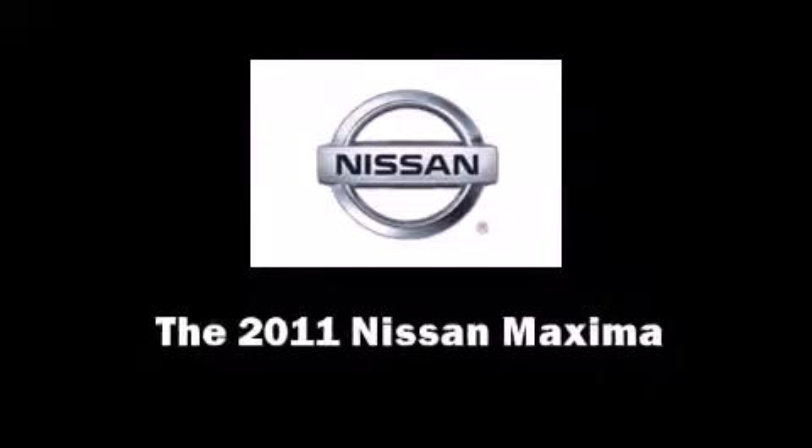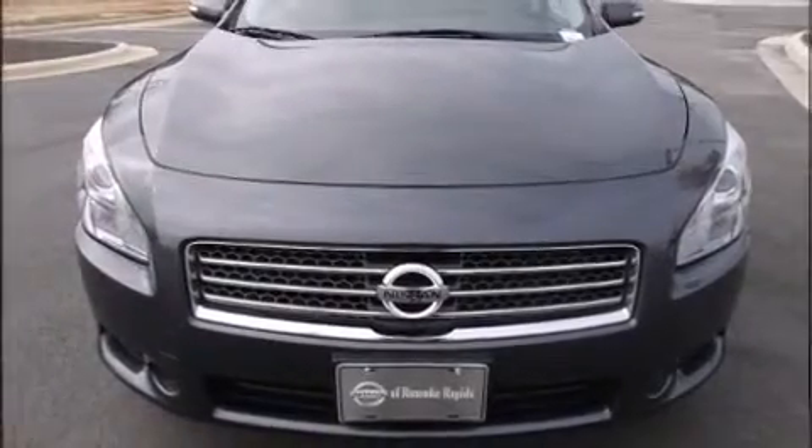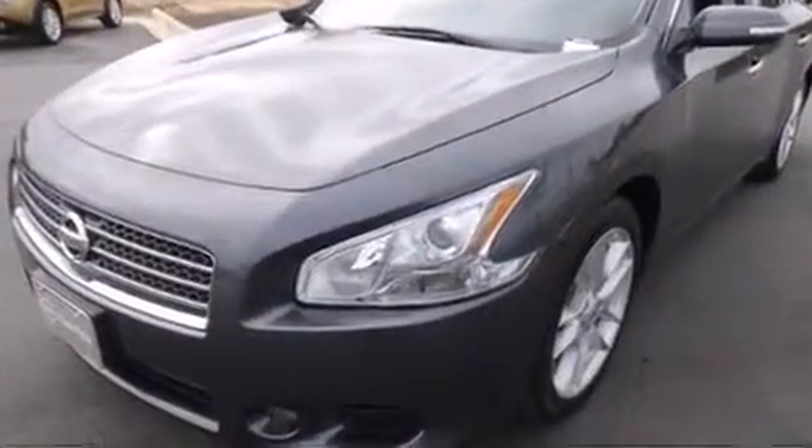Here's a great deal on a 2011 Nissan Maxima. With fewer than 25,000 miles on the odometer, this four-door sedan offers innovative technology and equipment.